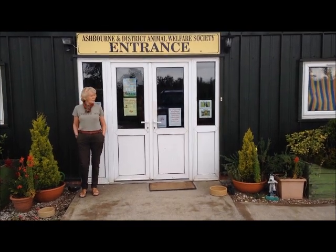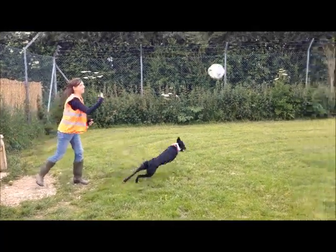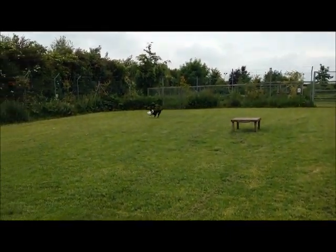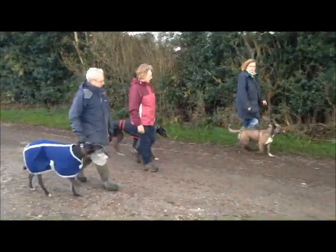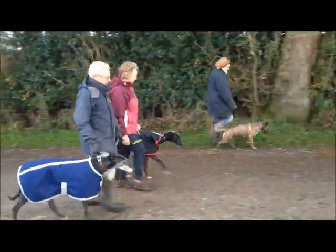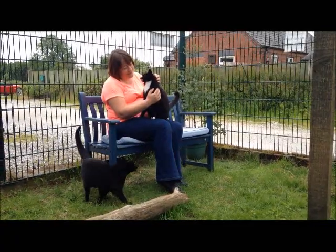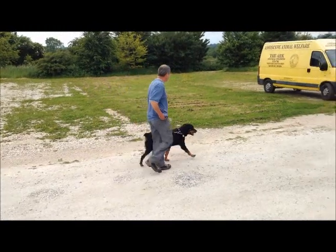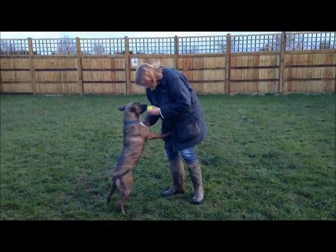We opened our rescue centre, The Ark, in 2001. We have a small team of dedicated staff, but we rely heavily on the help and support of a large number of volunteers who come along to dog walk, help in our cattery, and raise money through our many fundraising activities. We are very passionate about animal welfare and care deeply about all the animals that we look after.